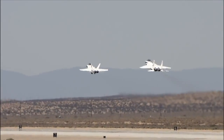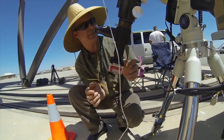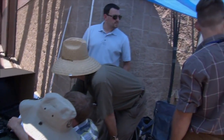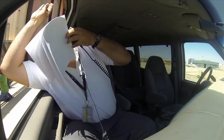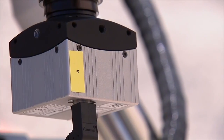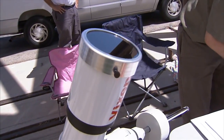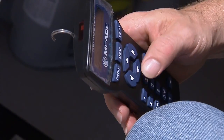Elusive Schlieren images of shock waves streaming from NASA research aircraft flying at supersonic speeds are providing researchers a clearer understanding of the location and relative strength of those shock waves. The images were gathered by twin telescopes and digital cameras at NASA's Dryden Flight Research Center during tests of a ground-to-air Schlieren photography system developed under a NASA Small Business Innovation Research project.